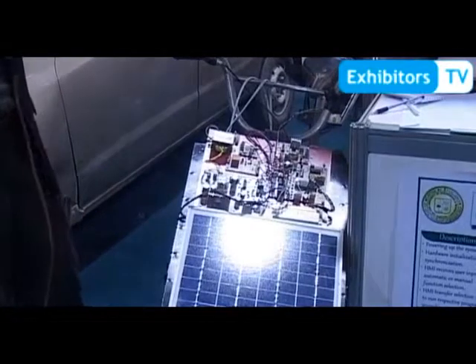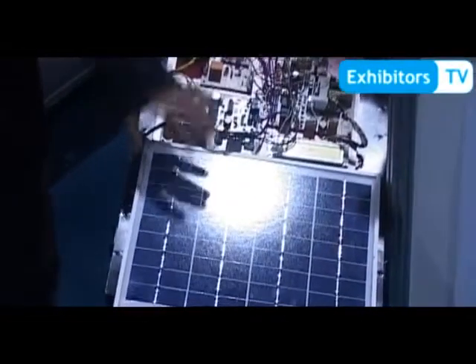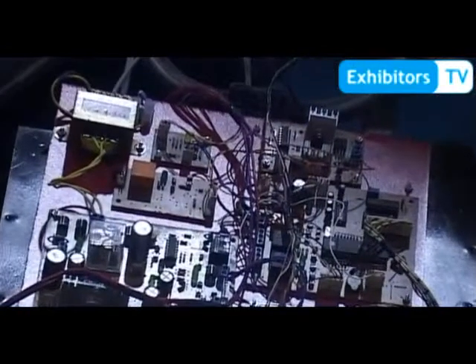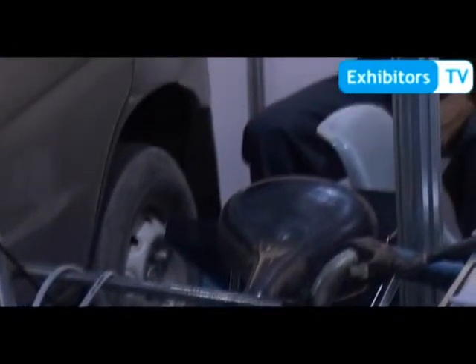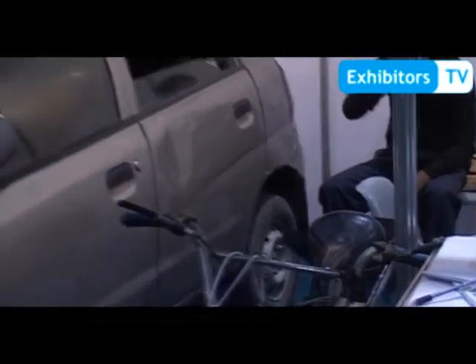The bicycle has two sources of charging: one is the solar panel and the second is a direct 220V AC outlet. We have provided the option to choose either the solar panel output or the AC outlet. As the industry is focusing on renewable technology solutions, we have incorporated a solar panel solution.